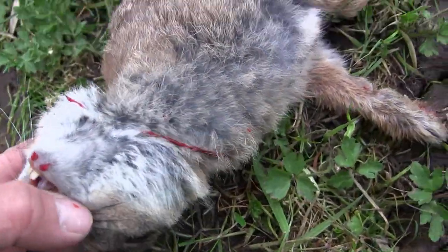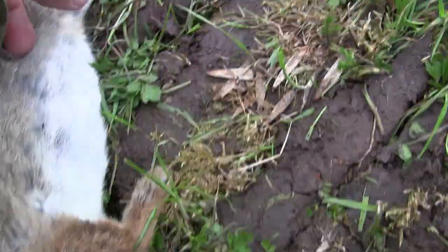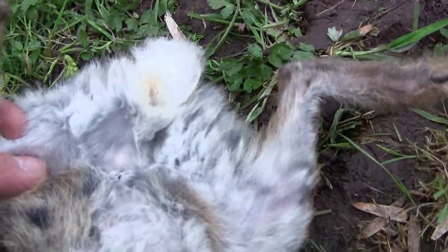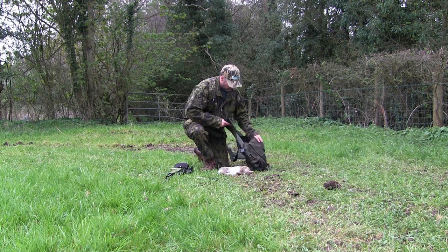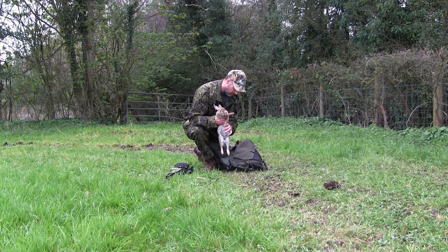I've been shooting on and off on this ground since I was a teenager, back when I was still using a Vyrich HW80. I've learned how to stalk, set hides, decoy, and bait crows and pigeons. Now I'm back a good deal older, supposedly a little bit wiser, and with more up-to-date modern pre-charged air rifles — still really enjoying it though.